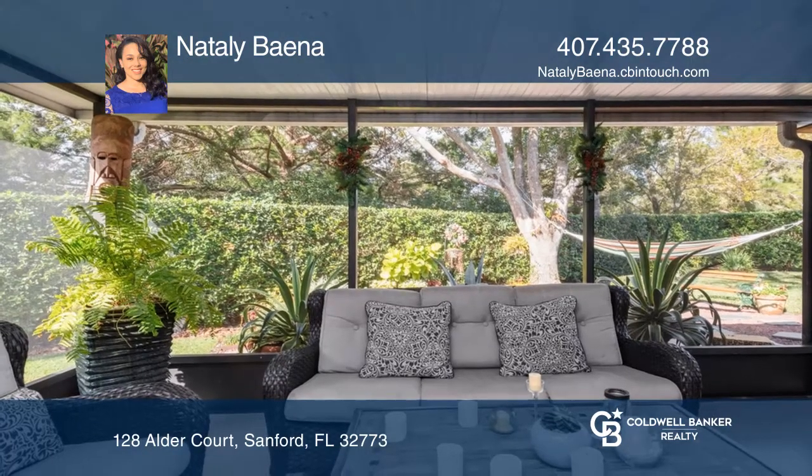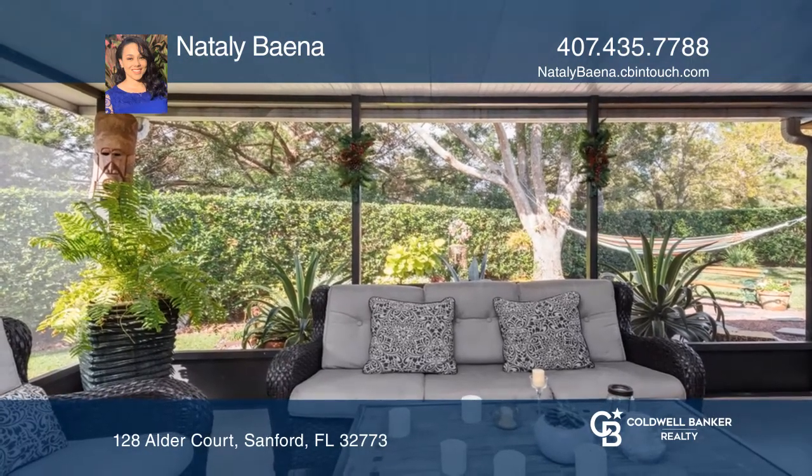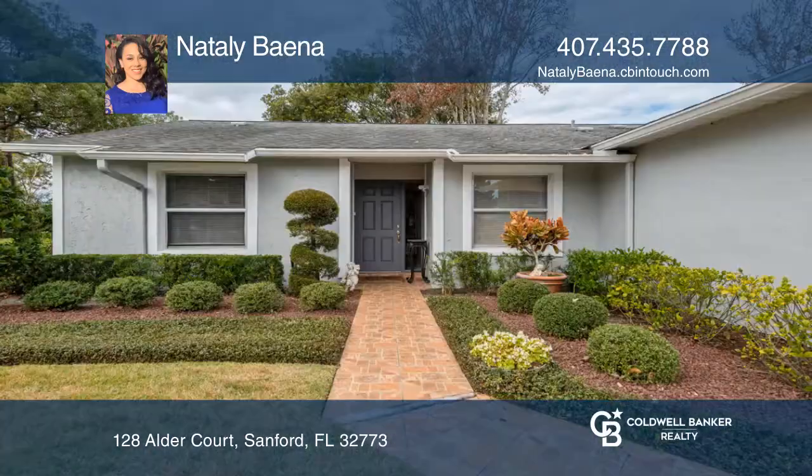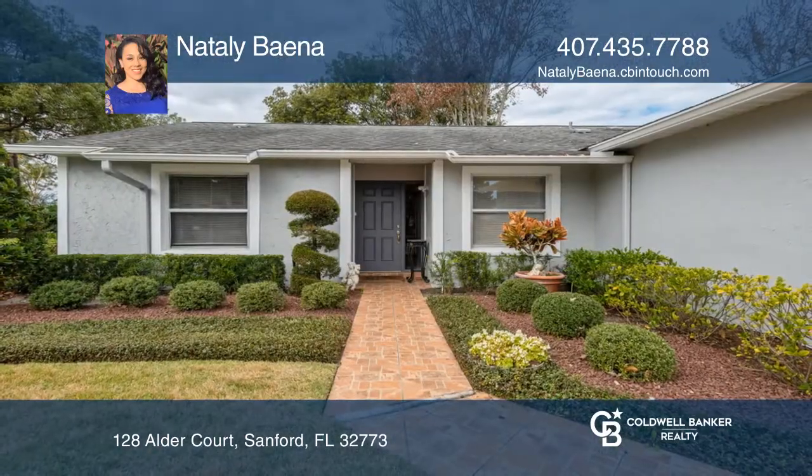The backyard has a fenced-in tile enclosure that looks off into the professionally designed landscape. Your dream home can be yours today by contacting Natalie Baina.